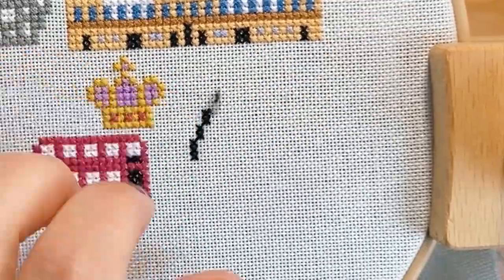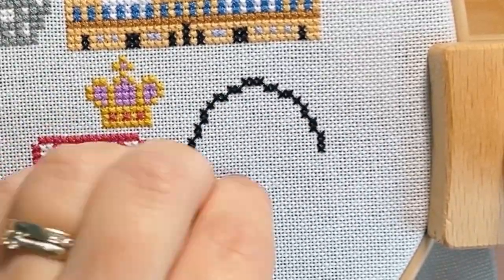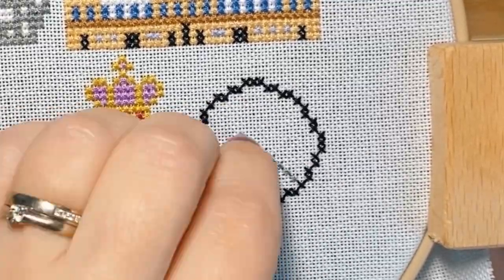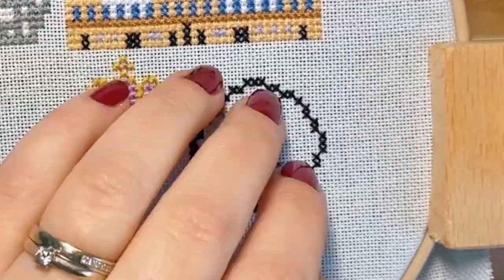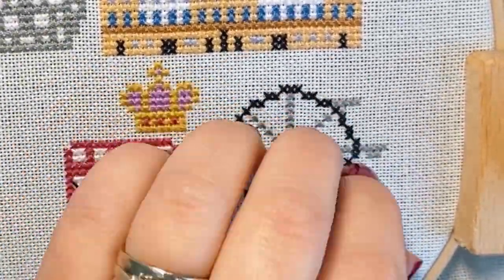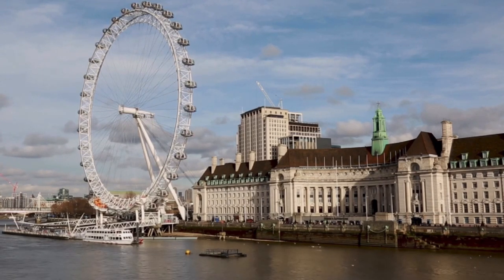Let's stitch the London Eye, or the Millennium Wheel, next. It was opened to the public in the year 2000 and at that time it was the world's tallest Ferris Wheel. It's situated on the south bank of the River Thames, surrounded by iconic landmarks like Big Ben and Westminster Abbey. It offers one of the best views of London, and on a clear day visitors can see as far as Windsor Castle, 25 miles away. Combine this with the Sky Garden in the Shard and the London Cable Car in the Docklands for the best bird's eye views of London.